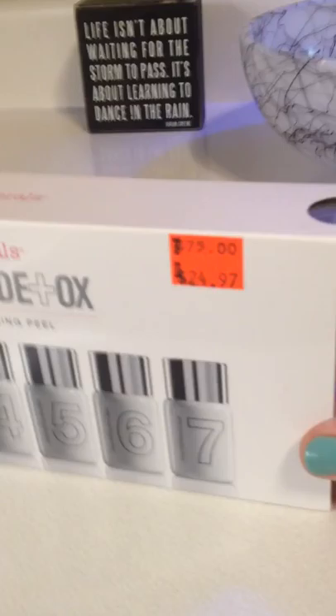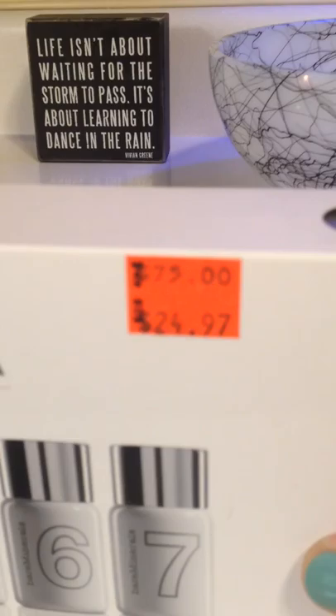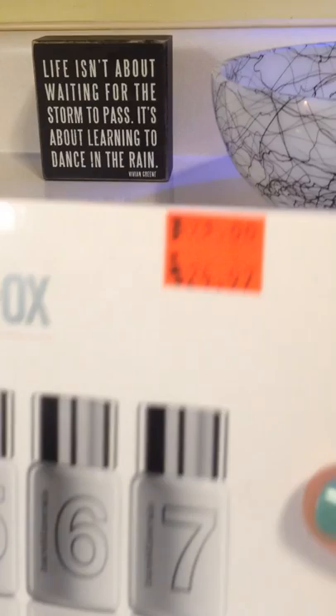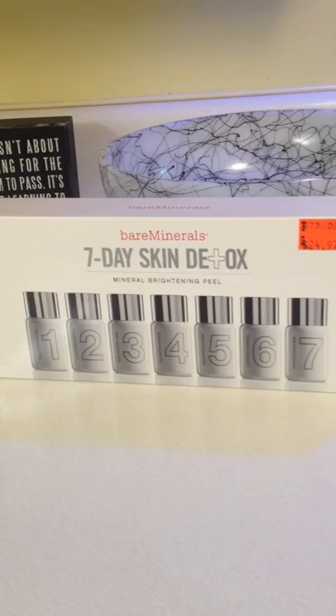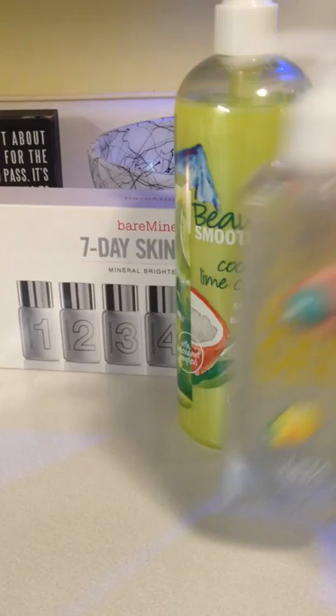I wanted to save the best thing for last. I am really into skincare, and I found this Mineral Brightening Peel — a seven-day skin treatment. The original price is $75, and with the 50% off I paid $12.48. I love skincare, especially high-end products that really work, but right now it's just not in the budget. For $12.50, I will treat myself.